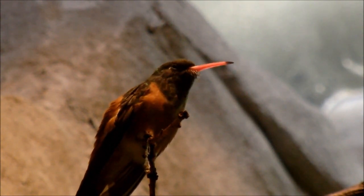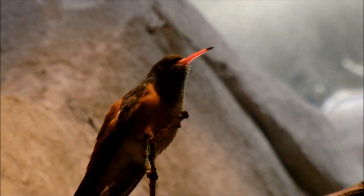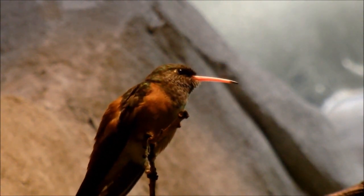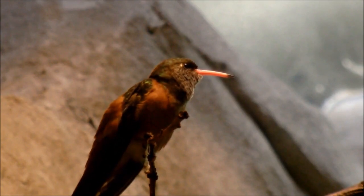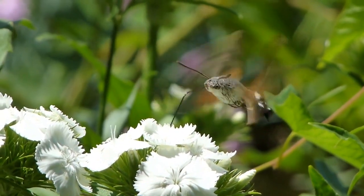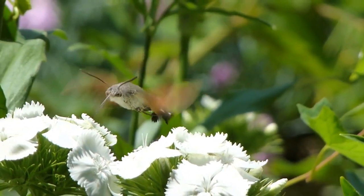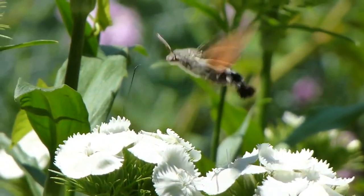These little dynamos consume up to half their body weight in sugar daily — that's like a human eating around 100 pounds of sugar every day. Their fast metabolism requires them to feed every 10 to 15 minutes, that's a lot of flower visiting. In the world of hummingbirds, it's always about living life in the fast lane.